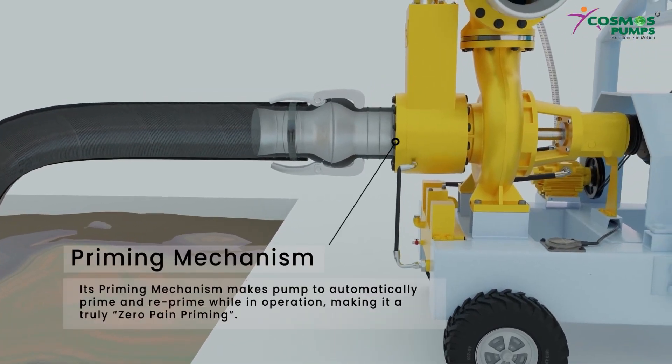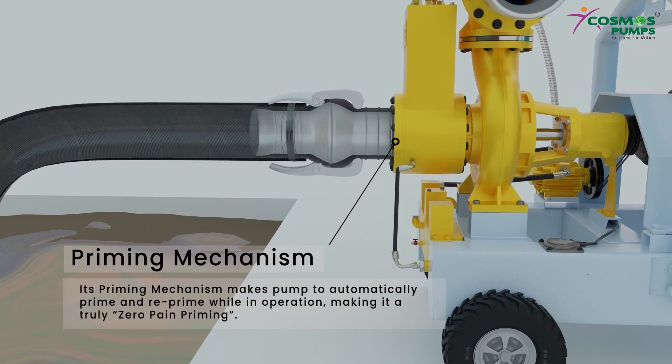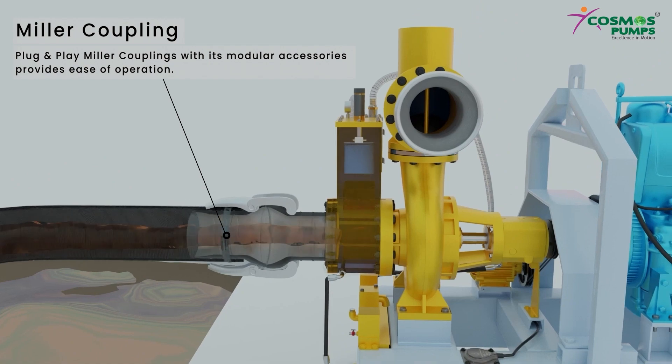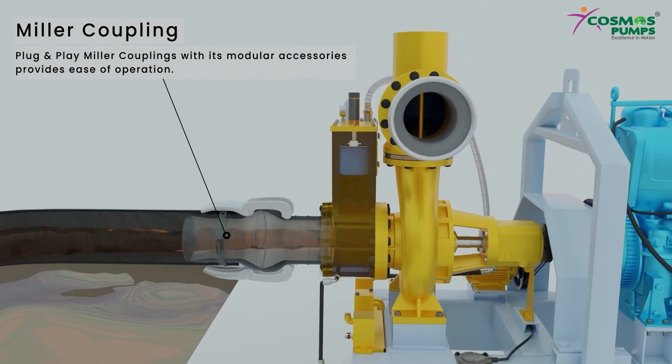Its priming mechanism makes the pump automatically prime and re-prime while in operation, making it truly zero-pain priming. Plug and play miller couplings with modular accessories provide ease of operation.